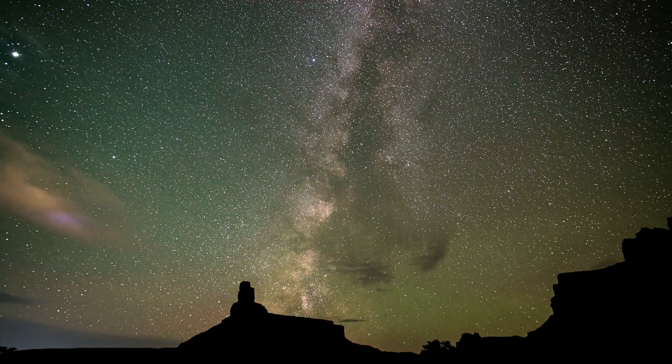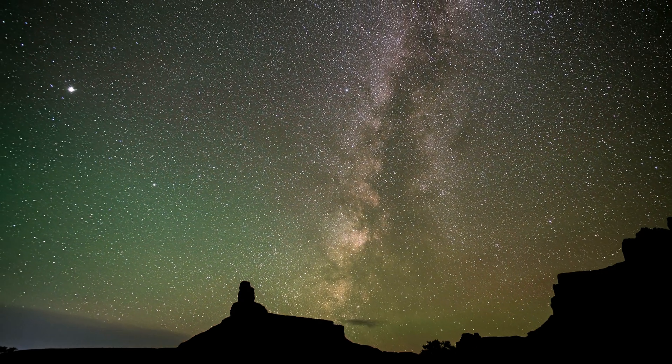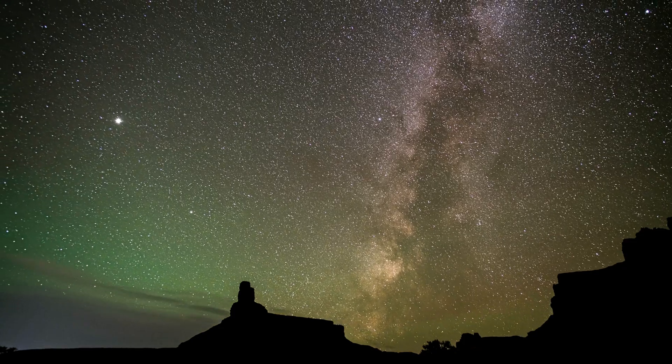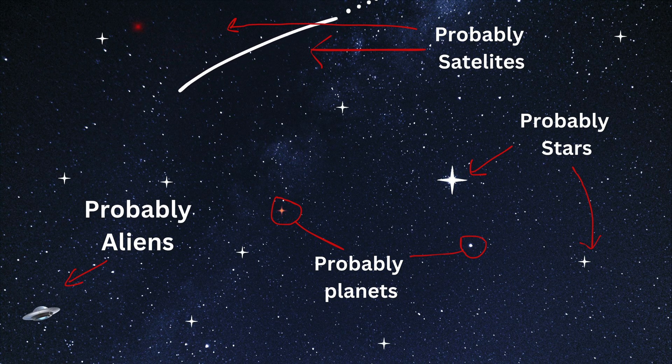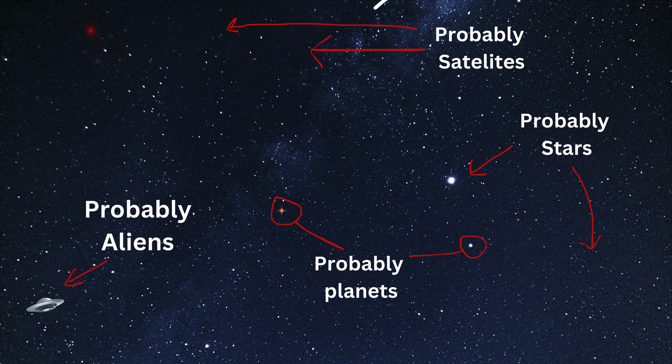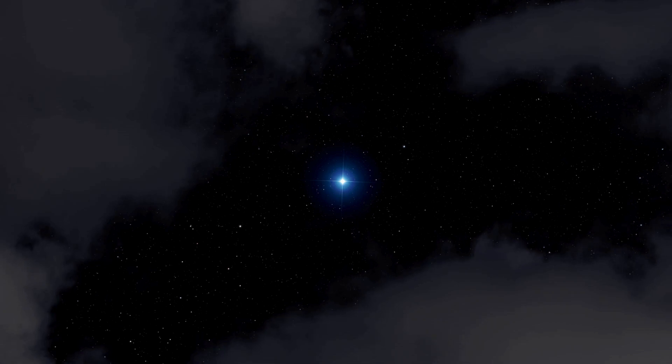Here are some pro tips to make your planet-spotting adventure even better. Know the best times — planets are most visible during their opposition, when they're closest to Earth. Look near the ecliptic, which is the sun's path, where planets tend to hang out. Avoid light pollution — the darker the skies, the better. Head out to a remote area for the clearest views.